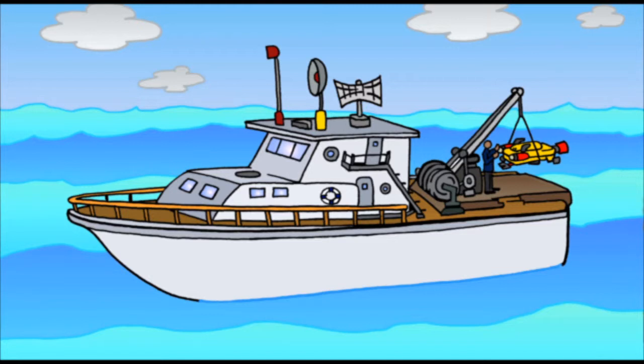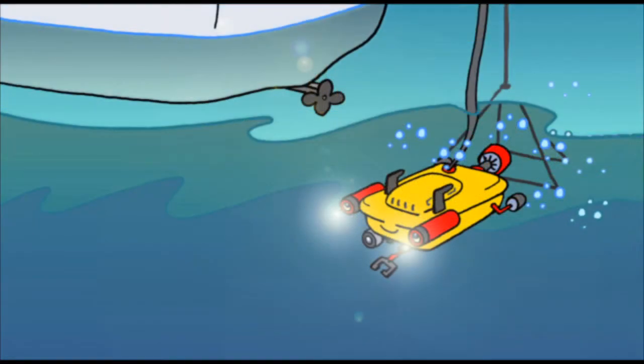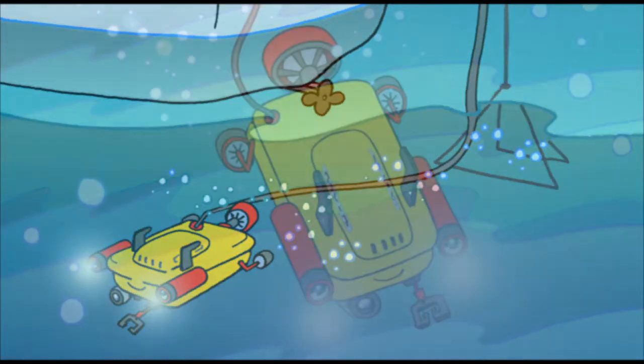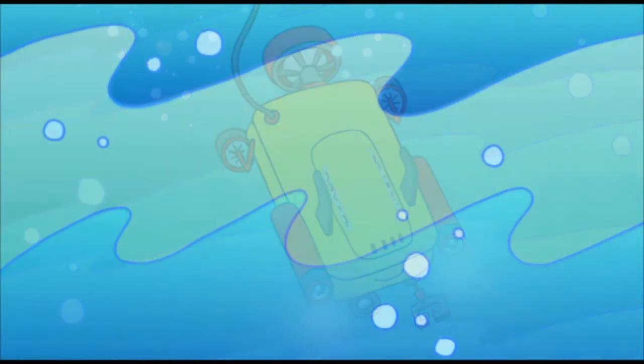As I prepare for a new adventure, a crewmate lowers me with a crane into the Atlantic Ocean. Once I am in the water and break free of the harness, I'm off on my way. I am here to look for what some say is an underwater road. The mystery is, is it a man-made road or just a thing of nature? Maybe I can find out.